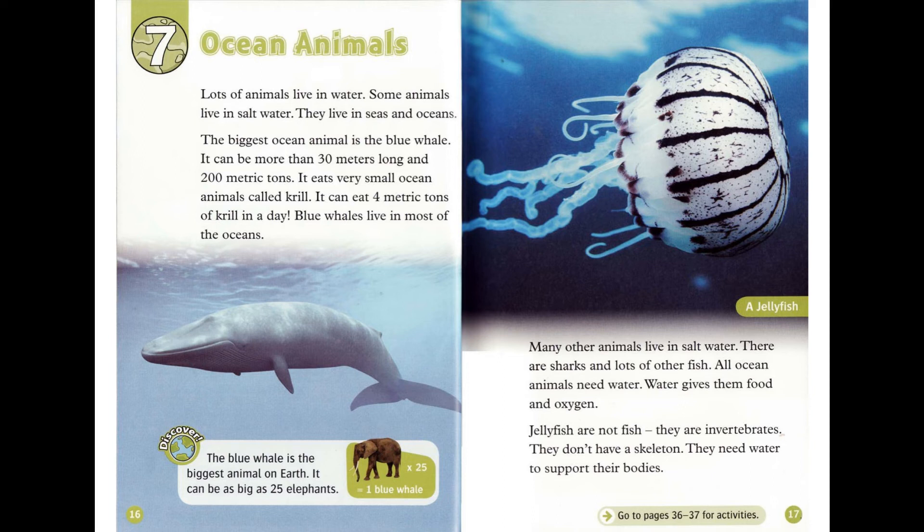Discover! The blue whale is the biggest animal on Earth. It can be as big as 25 elephants. Many other animals live in salt water. There are sharks and lots of other fish. All ocean animals need water — water gives them food and oxygen. Jellyfish are not fish. They are invertebrates. They don't have a skeleton. They need water to support their bodies.